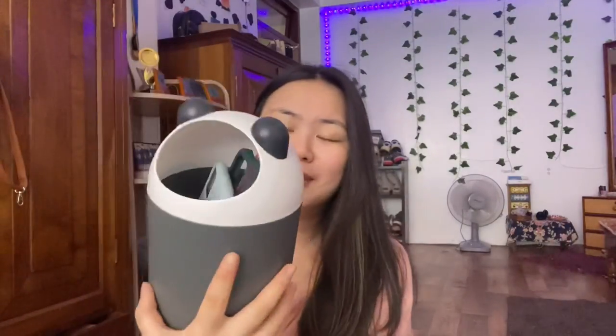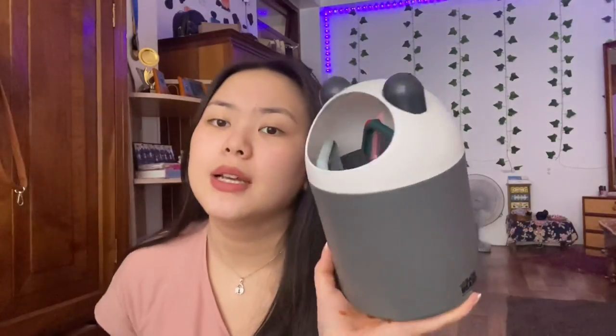The second thing I'm going to show you guys is this panda dustbin — it's a table dustbin. I don't use it as a dustbin though; I keep all my phone cases here. I'm not sure why I bought it but I just found it cute, and it's really spacious. I bought this also from Miniso, and I really love pandas so I bought it in a panda shape.